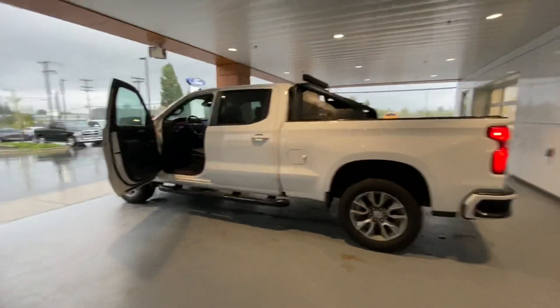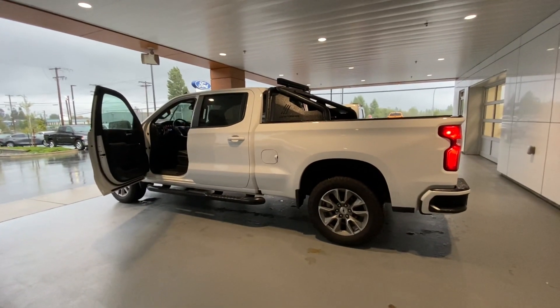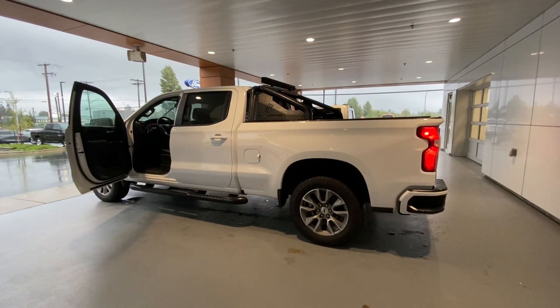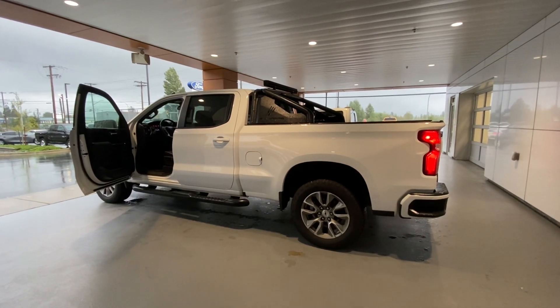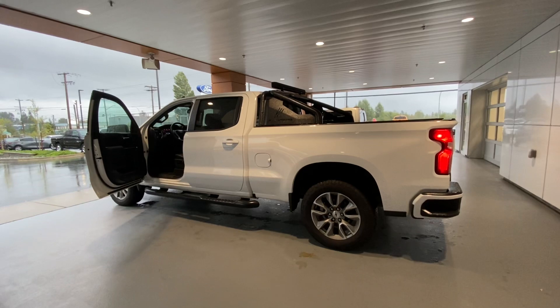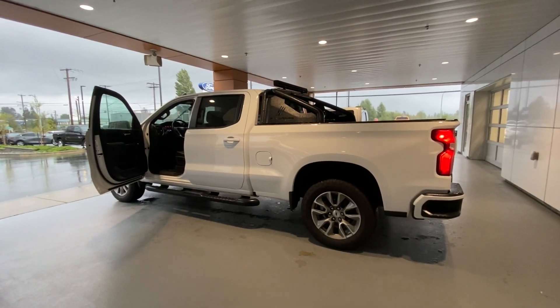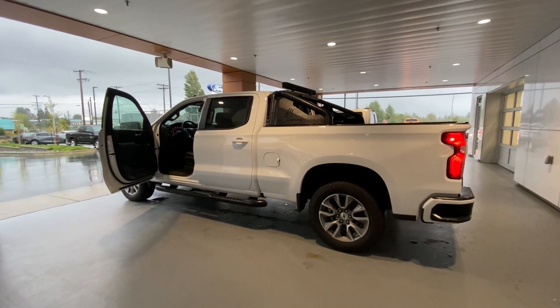Unfortunately, I'm unable to send the Carproof report because the system we run it through crashed this morning. It is a BC local with one owner, no accidents — I can have that for you as soon as it becomes available again. It just went to the shop, did our 103-point safety inspection, and didn't need much more than regular maintenance: oil filter change, tire rotation — that's it. She's a beautiful, beautiful machine.